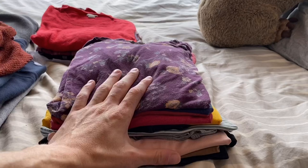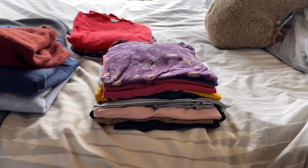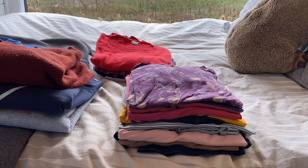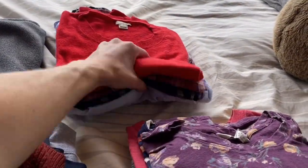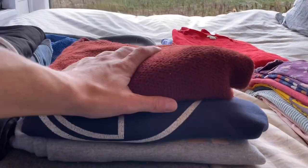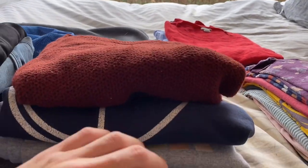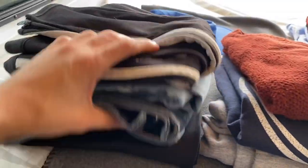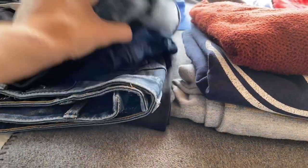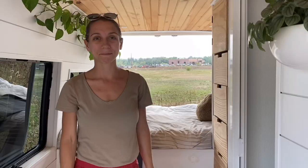Here we have my short sleeve shirts and tank tops — one, two, three, four, five, six, seven, eight, nine, ten in this pile. Disclaimer: we do have some things in the laundry, and obviously the shirt I'm wearing. In the back we have long sleeve shirts — one, two, three, four of these. Next, sweatshirts — this one lives in my drawer because I wear it sometimes and she doesn't have room for it — so two sweatshirts. Then pants and shorts: one, two, three, four, five pants, the shorts I'm wearing, and another pair of shorts. And then I have my hat.